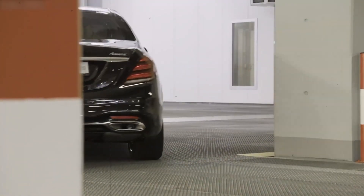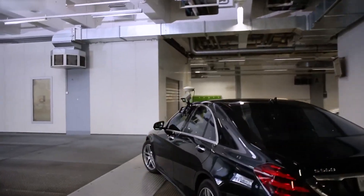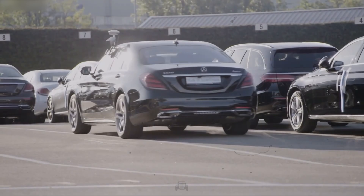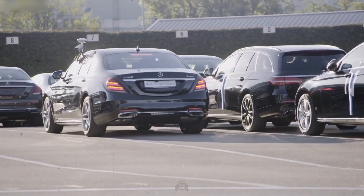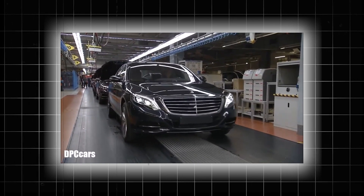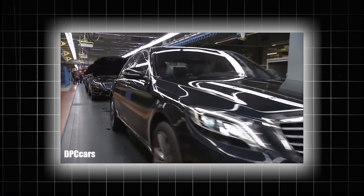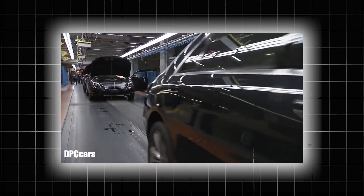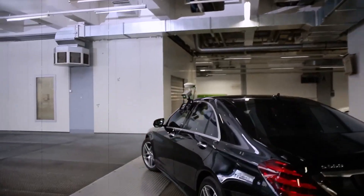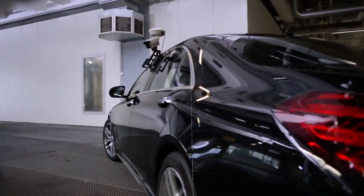Then the car is filled with fluids — coolant, brake fluid, and wiper fluid — by specialized stations. Fuel is added last because it poses a fire risk too early in the line. Finally, the car moves to delivery prep: washed, wrapped in protective plastic, and driven out, leaving Factory 56 ready to reach customers around the world.